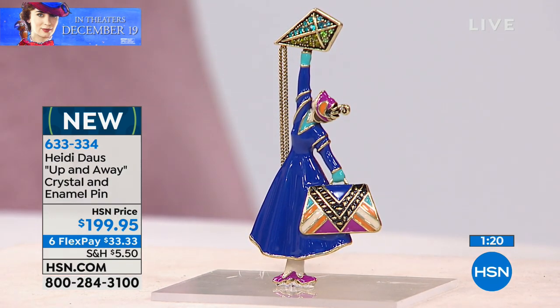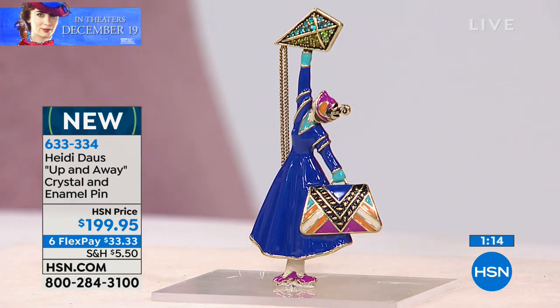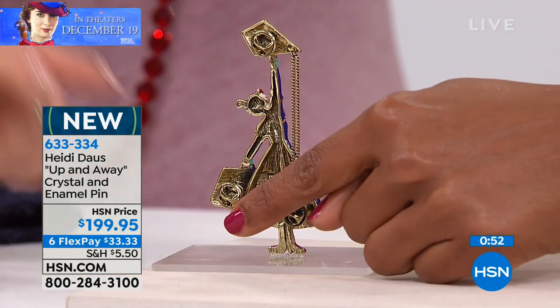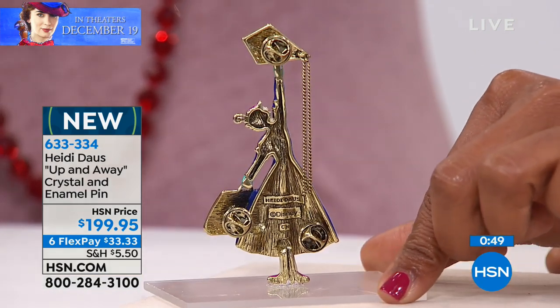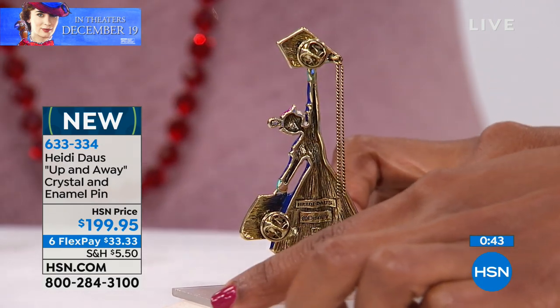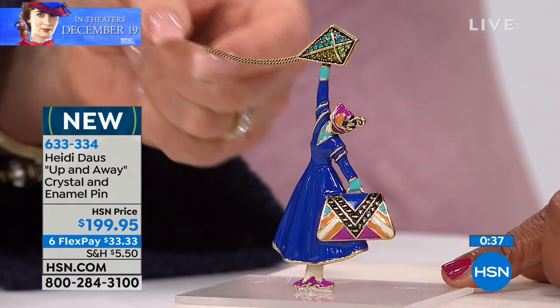We'll have a full hour with Heidi, but you're not going to see another jumbo pin like this. You will see necklaces, bracelets, and earrings, but not another jumbo pin. It's perfect for a coat or a sweater. Let me show the back of that pin — it has three tacks so you can really put this into any heavy sweater, heavy coat, or scarf for a very secure finish.